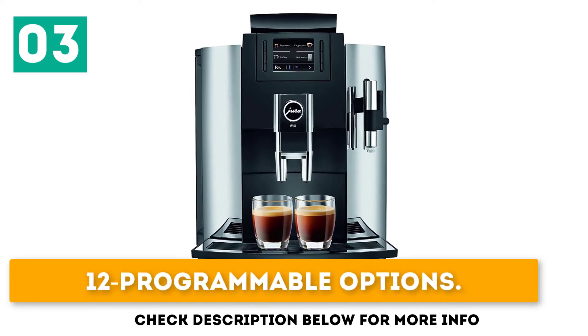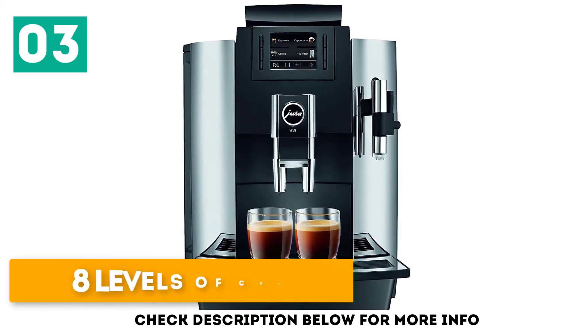12 programmable options. 101-ounce reservoir. 8 levels of coffee strength.